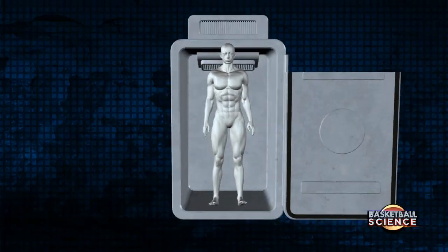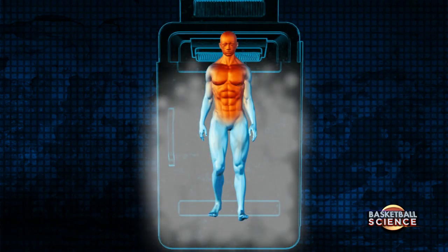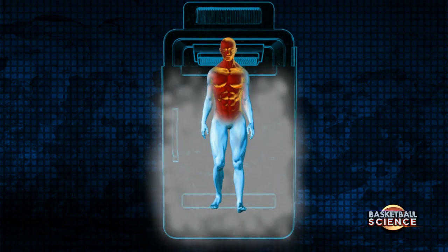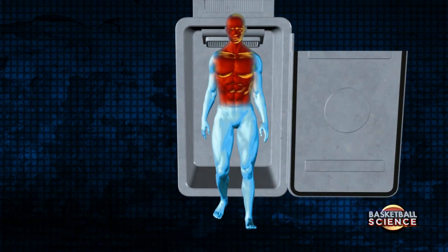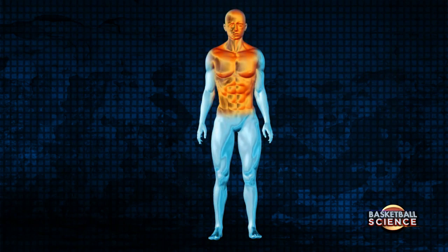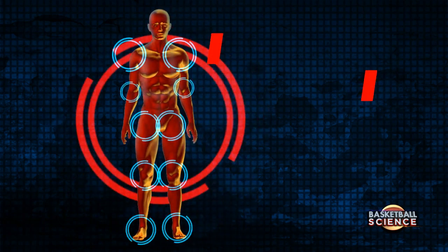It actually cools the entire body. The body copes by drawing all the blood to the center, because the core is actually the warmest part. But once you step out, you can actually feel the blood flowing back to the periphery. And when it goes there, it actually stimulates the healing process.